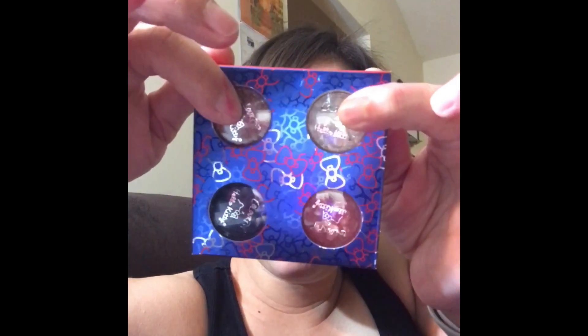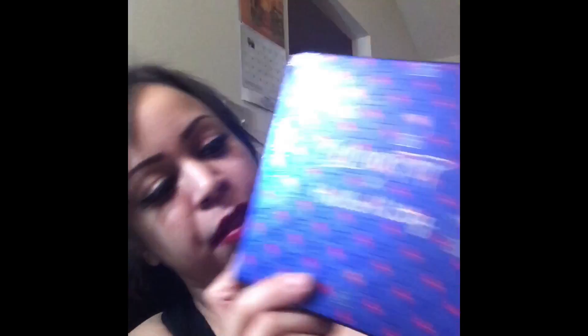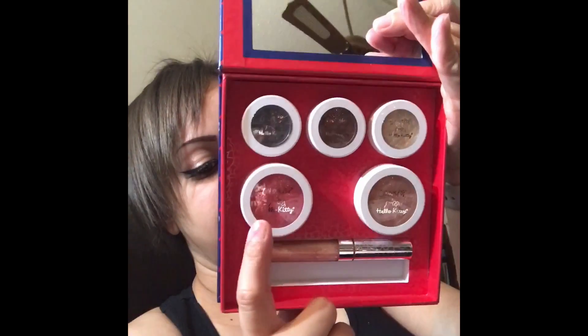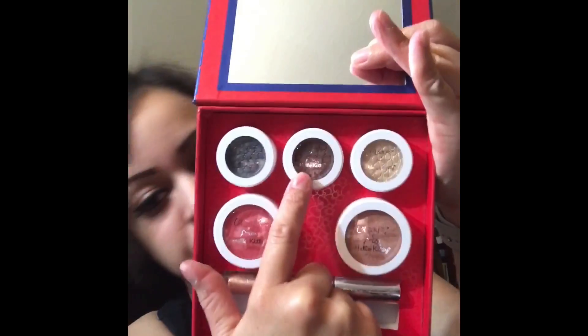I got the ColourPop Hello Kitty collection. I have the eyeshadow rainbow, friendship file, small gift, and school bus. I also have this part of the collection with lipsticks: Ribbon, which is a beautiful red — I was using it — Kit, Fun with Friends, Yummy Cookies, Bento Box, Sticker Sheet, and Juicy Apple.